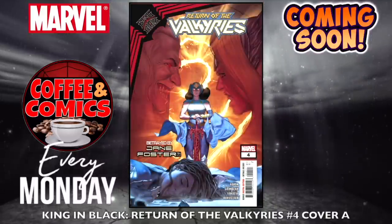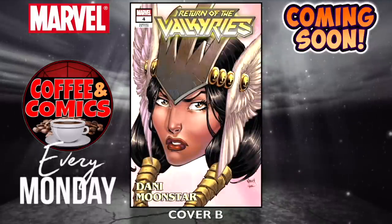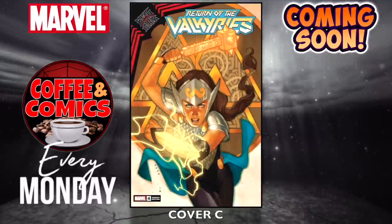King in Black Return of the Valkyries, number four — cover A, cover B — a few for this one — and cover C.